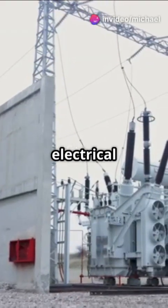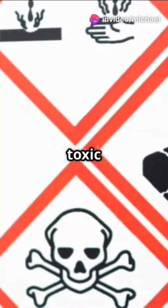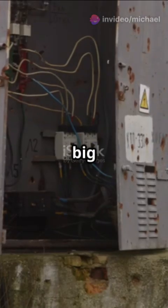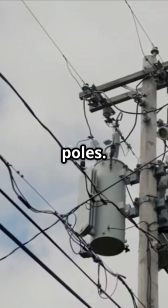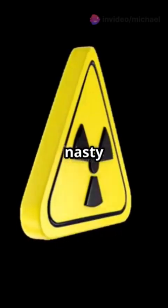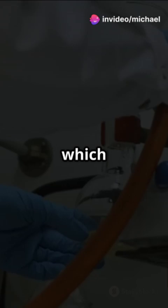Why do 80% of electrical transformers contain toxic chemicals? Let's find out. Transformers are those big metal boxes you see on power poles. They help move electricity around. But did you know they use some pretty nasty chemicals? Let's see which ones.